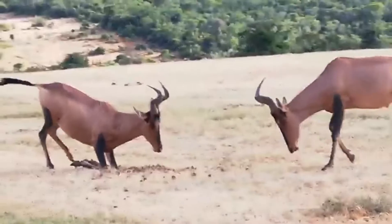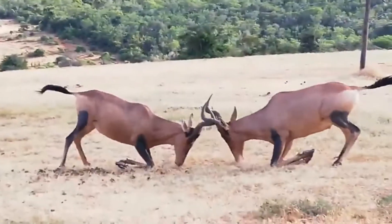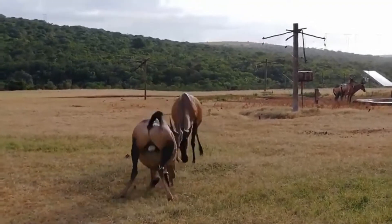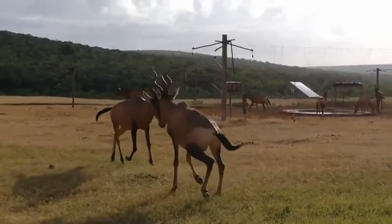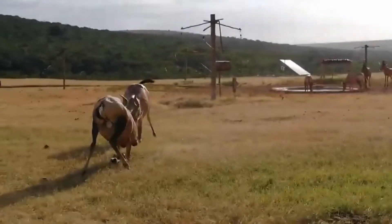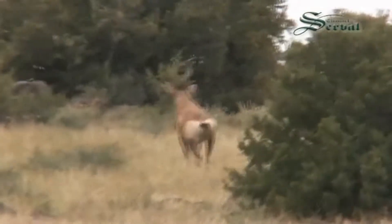The hartebeest is an adaptable creature, able to live in a variety of habitats including grasslands, woodlands, and bushlands. Although it is not listed as endangered, the hartebeest faces threats from habitat loss and hunting pressure. Nevertheless, it remains a widespread and familiar sight across much of Africa.